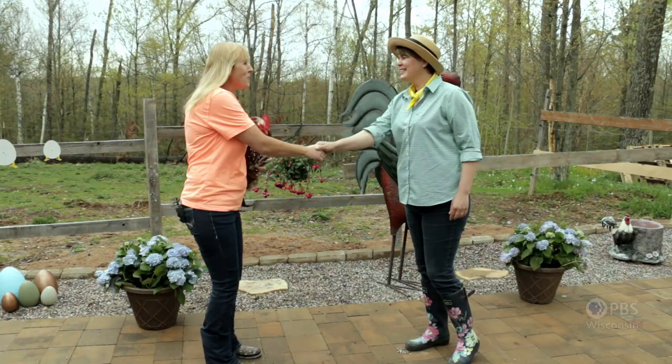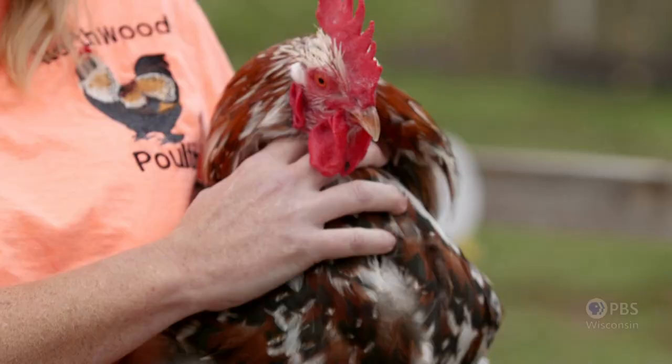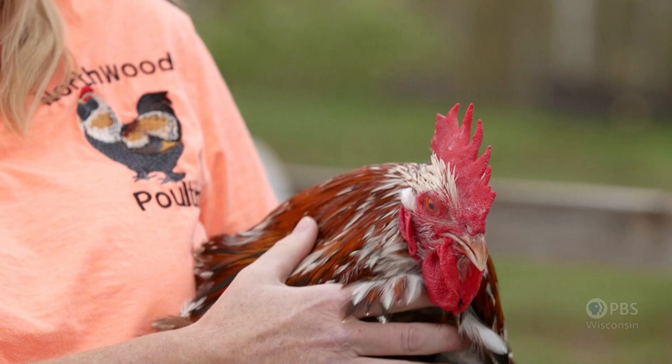Hi there, we spoke on the phone. I'm Inga. Hi Inga, I'm Charmaine Conroy. Nice to meet you, Charmaine. And who's this beautiful creature? This is Mr. Chubbers — he's a Jubilee Orpington. He's huge! It's one of the breeds that we offer here. They lay a very light brown, large egg. He is gorgeous.